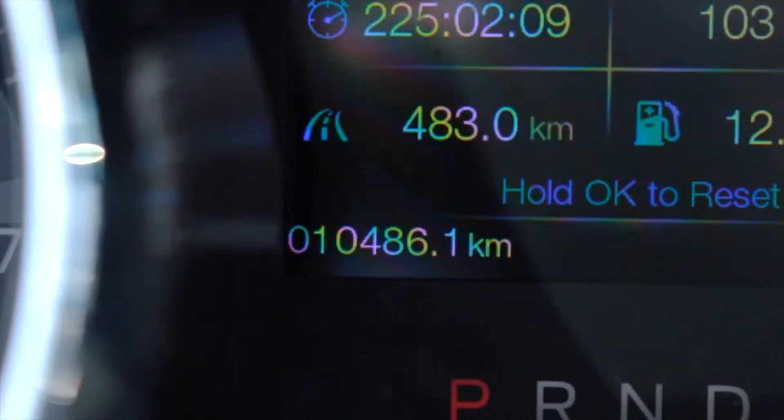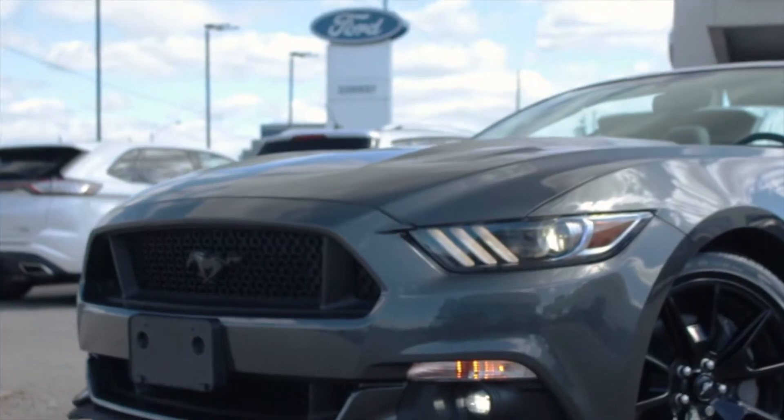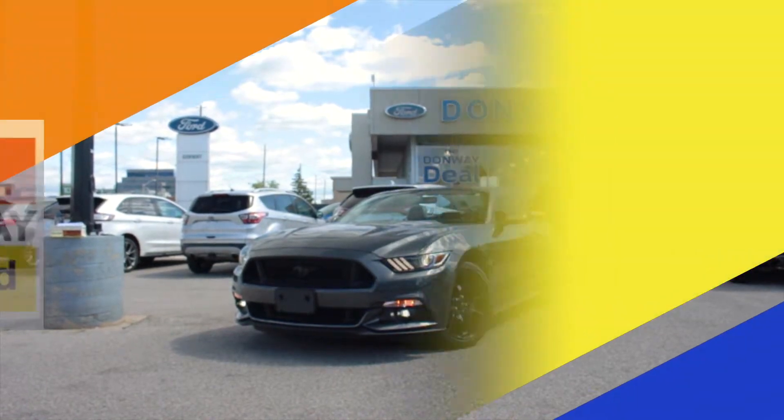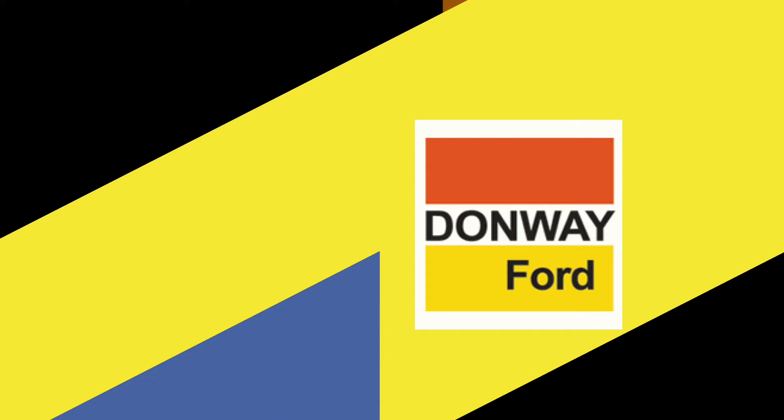This Mustang was originally bought from us and was serviced on occasion with us as well. For more information, visit Donway Ford or shop online at DonwayFord.com — Donway Ford, home of the Donway deal.